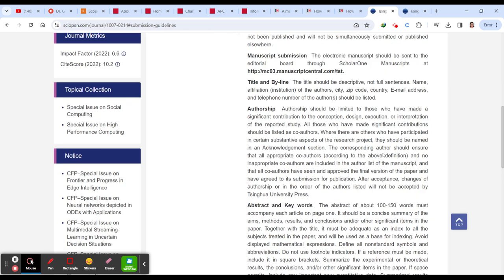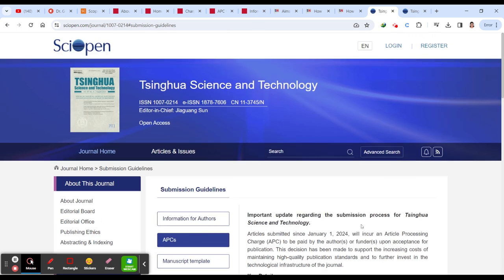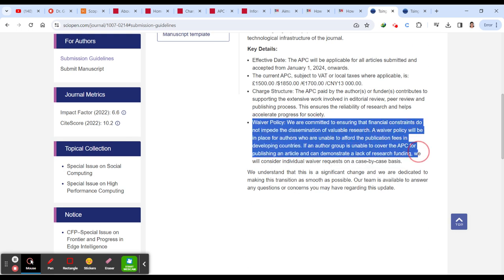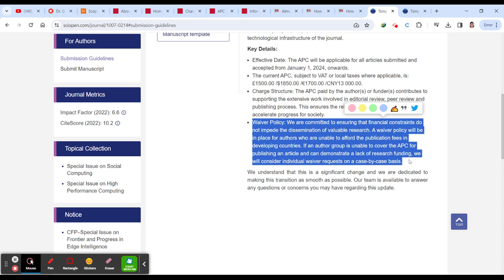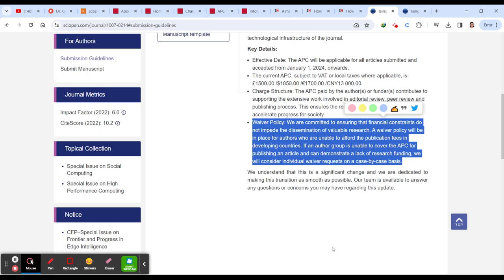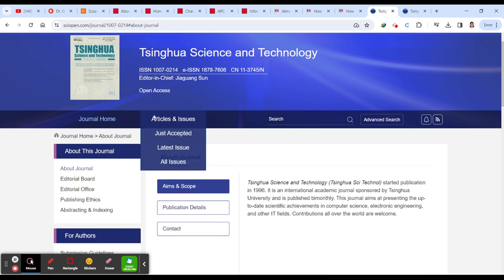For Tsinghua Science and Technology, you can go through the submission guidelines to understand how to proceed — including what templates they expect. The article processing charges are listed, and they also have a waiver policy. You can find how to write an APC waiver request from the publisher's page, or from my 'All About Research' playlist. You can send a mail to ask for a waiver and will get a fast response since this is a fast-accepting journal.